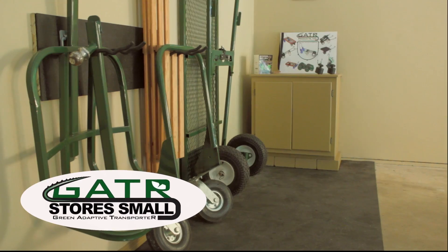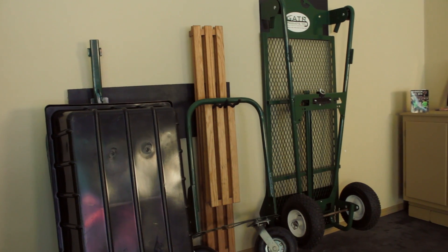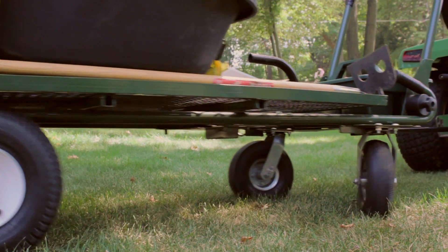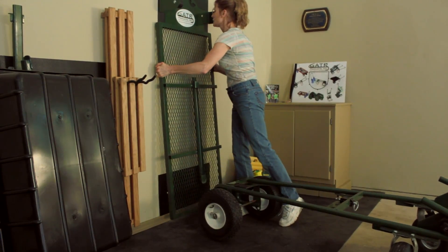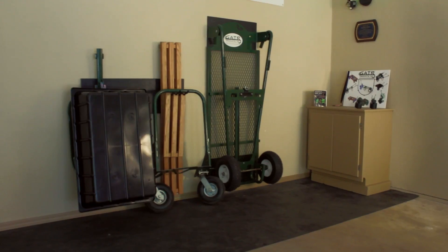Gator stores small. The heart of the Gator is the adaptive transporter — a high-quality frame. With selected attachments stored off the floor, it will take less floor space than a wheelbarrow or wagon alone.